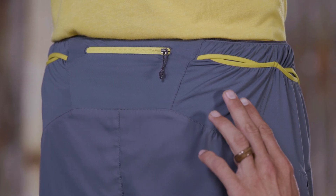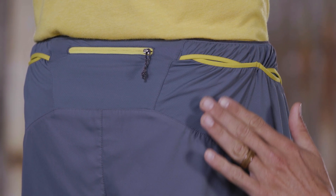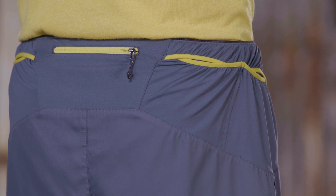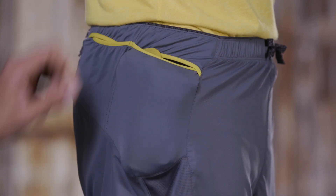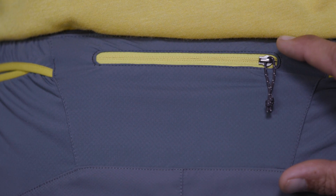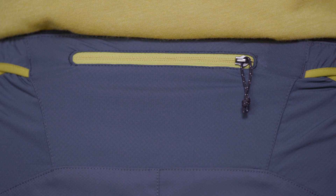These shorts have four overlapping stretchy mesh back hip pockets that lie flat when empty and expand to hold everything from energy gels to a Houdini jacket. There's also a card-sized center back pocket that closes securely with a zipper.